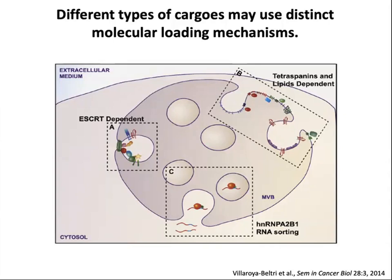Different cargos may use distinct molecular loading mechanisms. Ubiquitinated proteins are captured by the ESCRT machinery, whereas other types of cargos may depend on tetraspanin or ceramide-dependent mechanisms. It's been less clear how cytoplasmic cargos actually associate with endosomal membranes to be incorporated into an extracellular vesicle. One example is HNRNP-A2B1 sorting of particular RNAs, but how those associate with the membrane is not so clear.